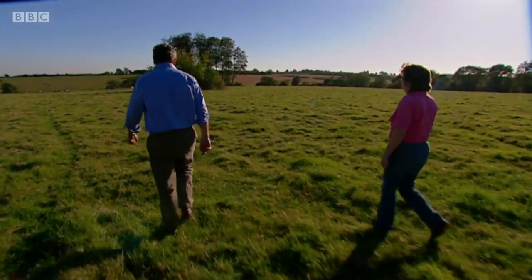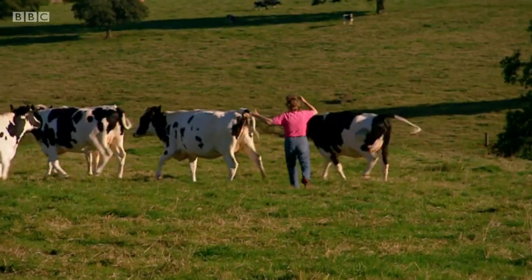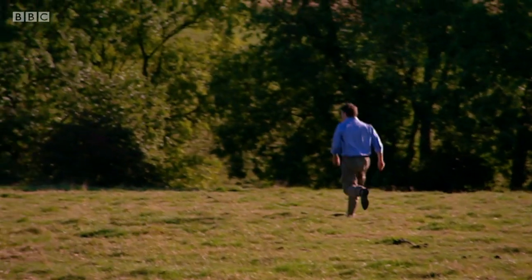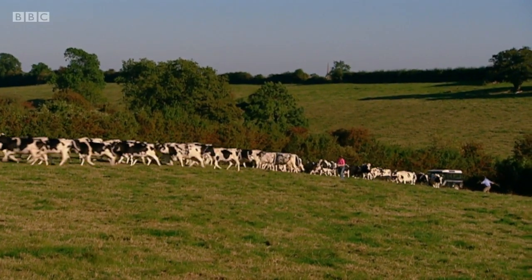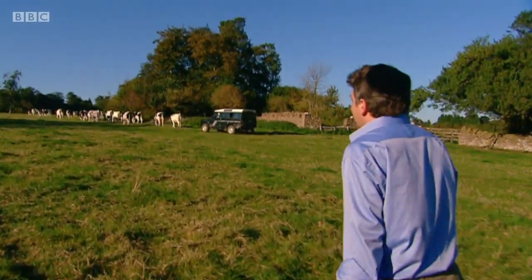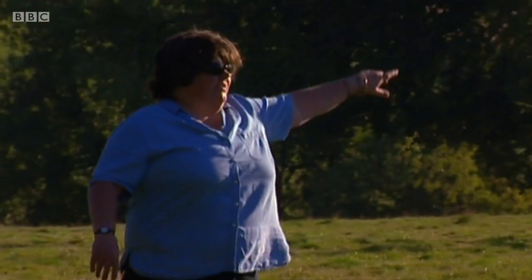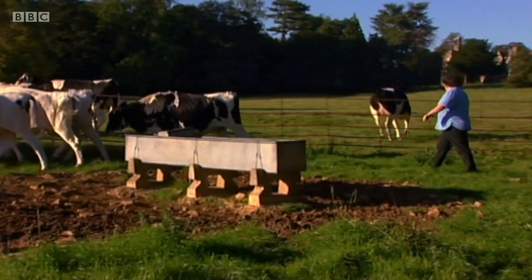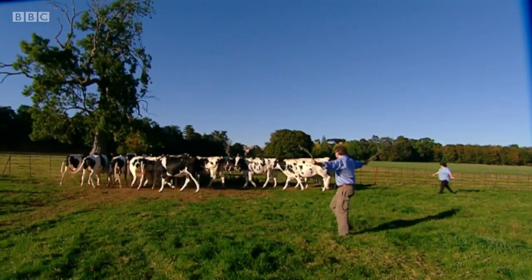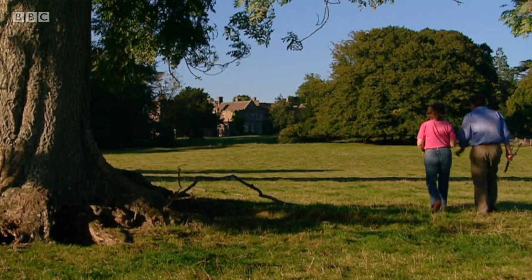It seems the cows weren't where they should be. Historically this was sheep country, and Cotswold manor houses were often built on the profits of the wool trade. But today Chavenage is a mixed farm, and these are Rona's dairy cows. We got them going in the right direction. It's magnificent countryside, and looking across the valley I could see the battlements of Beverston Castle — and there's a story about Beverston I wanted to check out back at the house.